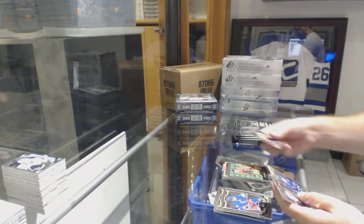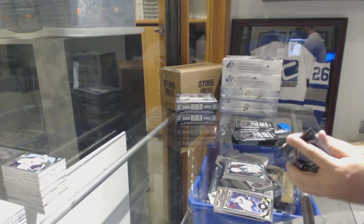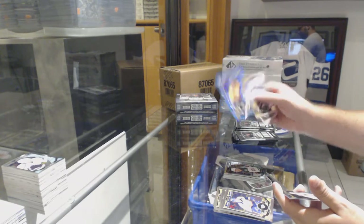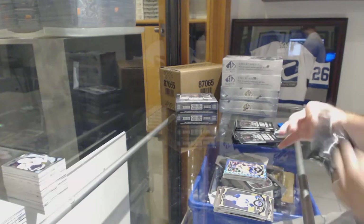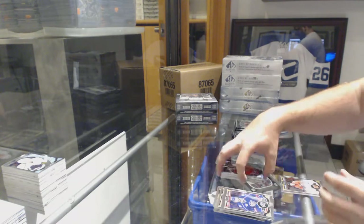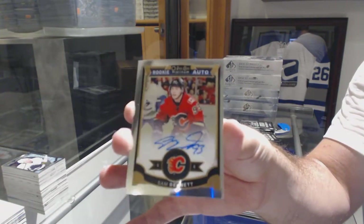Retro of Jonathan Toews for the Chicago Blackhawks, Gustav Olofsson for the Minnesota Wild marquee rookie. Blue Cube of Forsberg for the Preds. For the Montreal Canadiens, Zach Fucale marquee rookie and a rookie auto of Sam Bennett for the Calgary Flames.